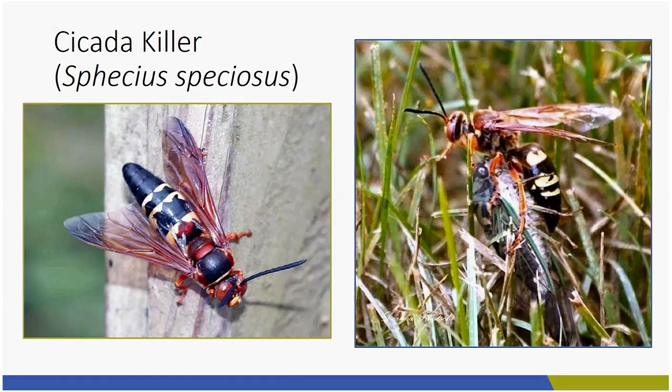My next one is something we definitely released in the greenhouse and I see all the time. It's called a minute pirate bug. Some people call them no-see-ums, which is inaccurate — just like some people call the hover fly a sweat bee. If I tell you what they are, you're going to know exactly: it's the one that bites you around fall harvest time, kind of like a mosquito, and leaves behind a welt. This is the minute pirate bug.